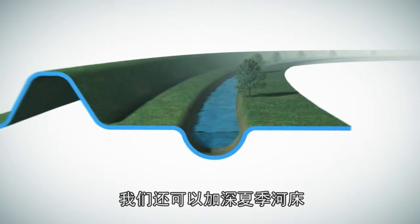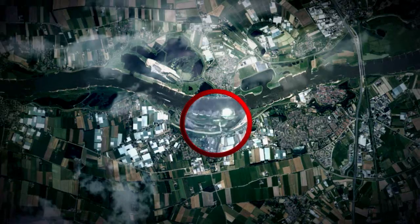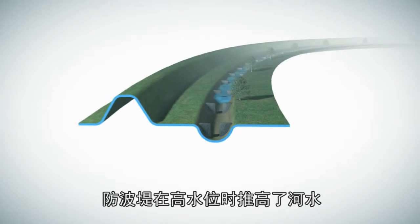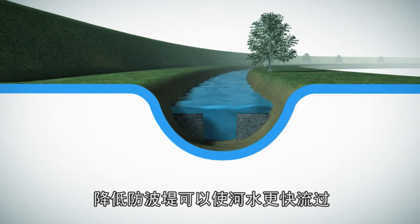The summer bed of the river can also be deepened. High water is obstructed by groins. By lowering groins, water can flow faster.